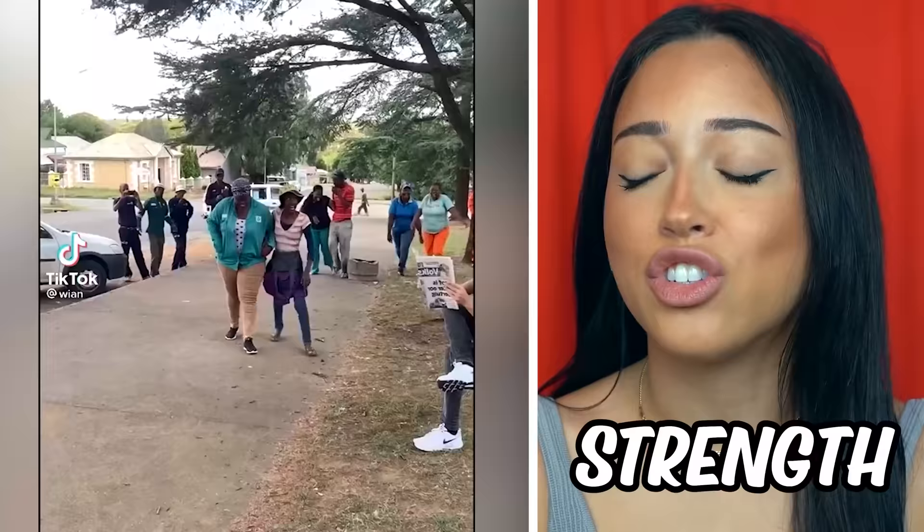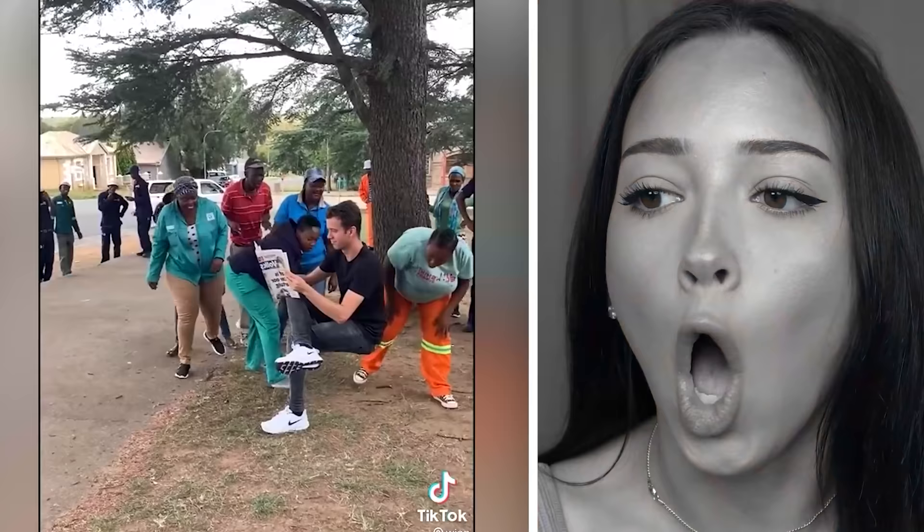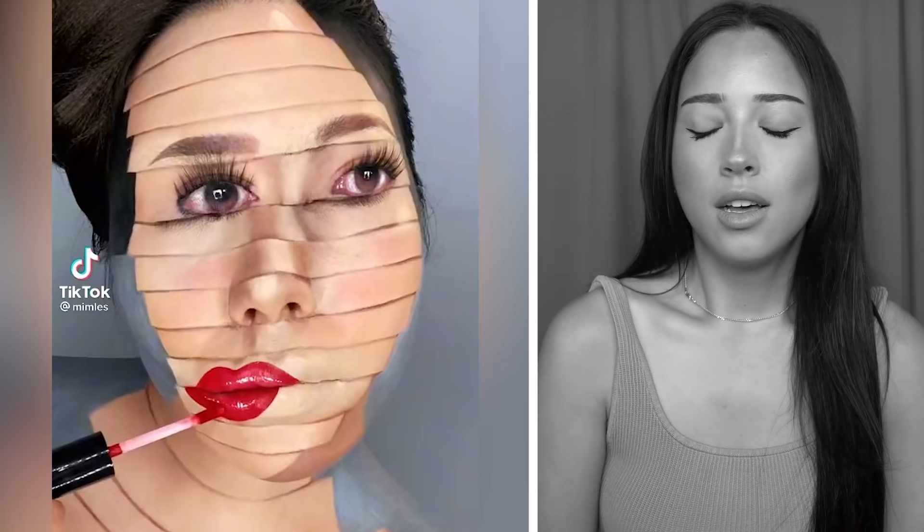Either this guy has some crazy leg strength or it's a green screen, because I have no idea how you can sit like you're on a chair but there's no chair. Maybe he just works out his legs really, really hard. Oh okay — there's definitely nothing under it. How is he doing that? I just can't.